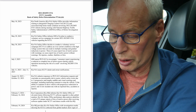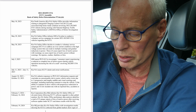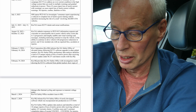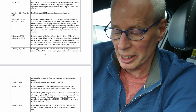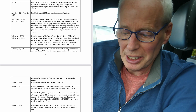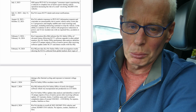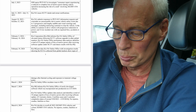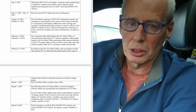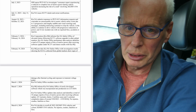February 19th: Kia HQ provides Kia North America's Safety Office with investigation results showing the ICCUs collected from global markets show signs of damage after thermal cycling and exposure to transient voltage peaks — so it sounds like they're overheating. This is looking very similar to the issues of the electronic water pump not behaving correctly in the EV9s in that TSB we saw in February.